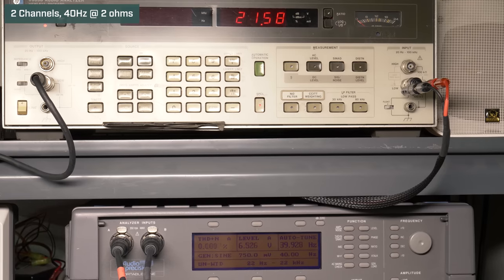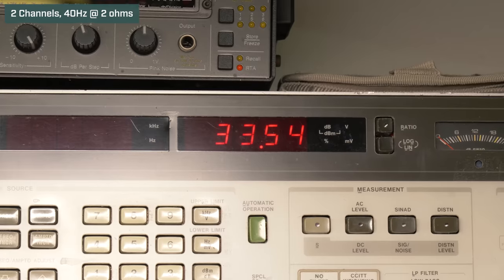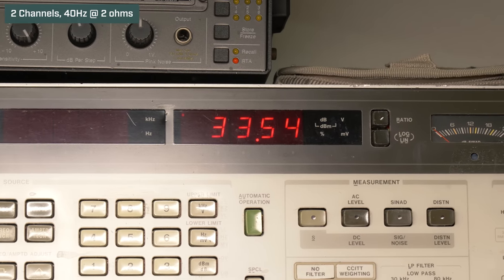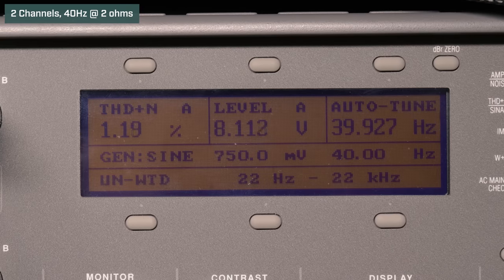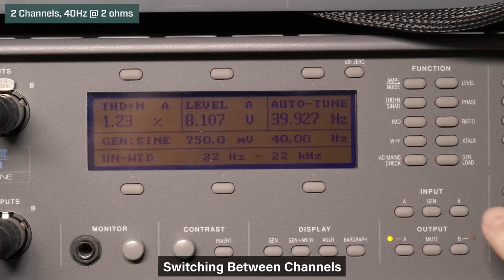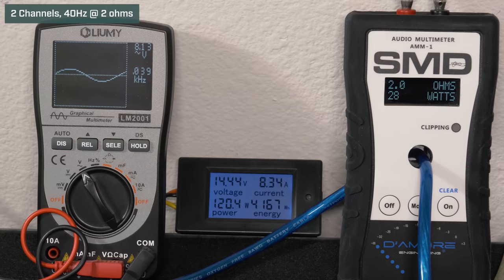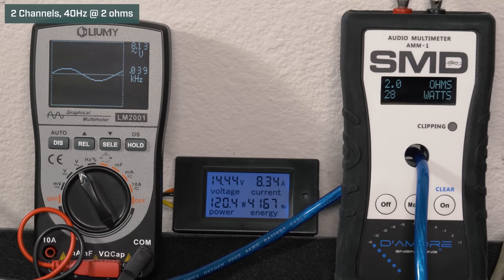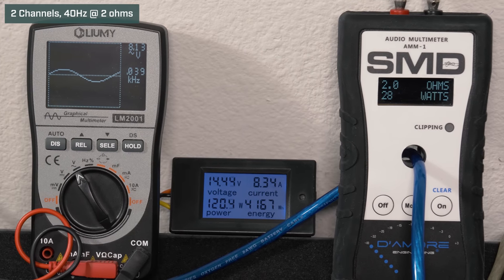Two channels driven, 14.4 volts, going to 2 ohms, 40 Hz. At volume 38, our HP picked up 33.5 watts RMS. The audio precision read 1.2% distortion and 8.11 volts of output. After channel swap, our AMM-1 read 28 watts RMS, we got 8.13 volts on the Lumi, and we drew 8.34 amps of current.